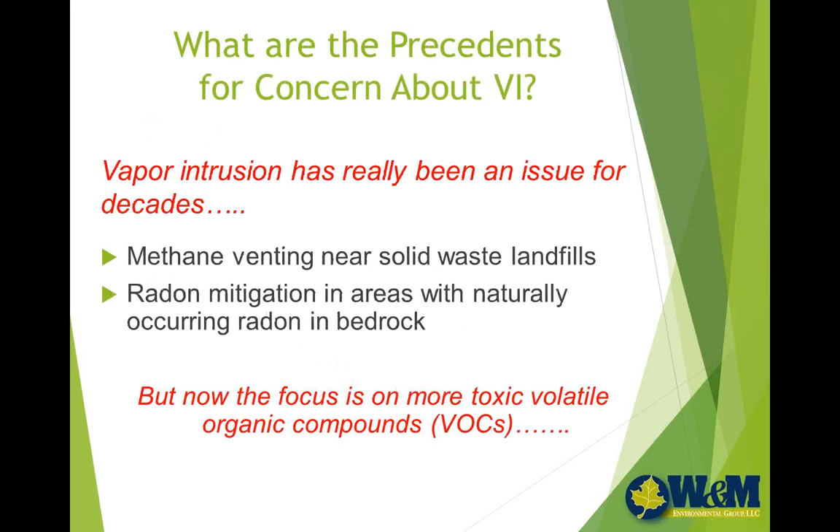Is this our first foray into the world of vapor intrusion? Really far from it. As engineers and scientists, we've been dealing with vapor issues of other kinds for many decades. Methane, for example, is a serious vapor issue for sites located near solid waste landfills. Many of you may know that methane accumulations of as low as 5% within an enclosed space can cause an explosive situation, and there have been many serious consequences from methane accumulation in basements, equipment rooms, and even in manholes where a spark could cause an explosion.